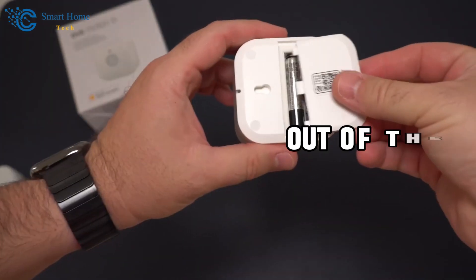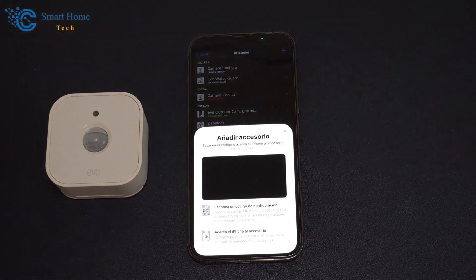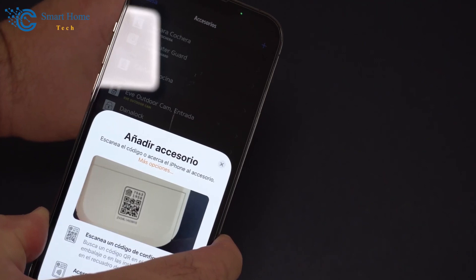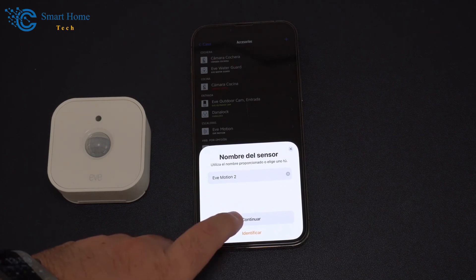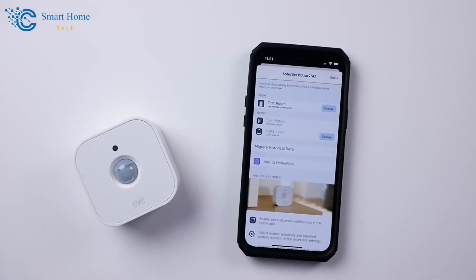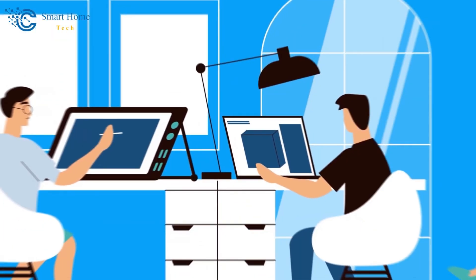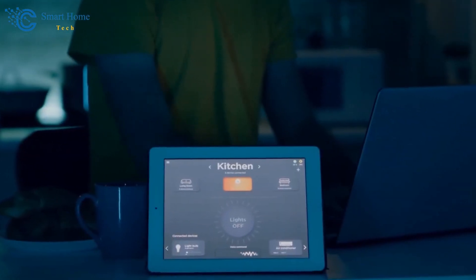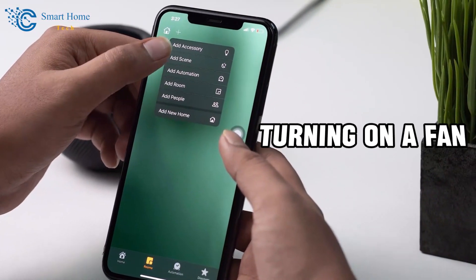Take your Eve Motion Sensor out of the box and put the batteries in. Open the app and make an account if you don't already have one. The app will guide you through adding a new device. Scan the QR code or type in the code you'll find in your Eve Motion Sensor's instructions or packaging. Follow the on-screen steps to finish the setup. Place the sensor where you want it to watch for movement and ensure it has a clear view of the area you want to monitor. Use the Eve app to alter the sensitivity of the gadget and to control when it should detect motion and alert you if something doesn't seem right. And if you're using a smart home system like Apple HomeKit, you can set up the motion sensor to work with it, allowing you to create automation rules like turning on lights, adjusting the thermostat, or turning on a fan when motion is detected.